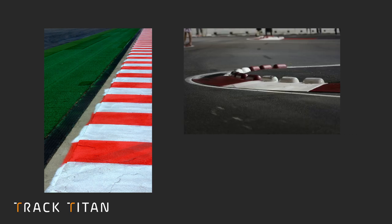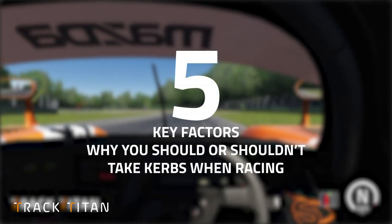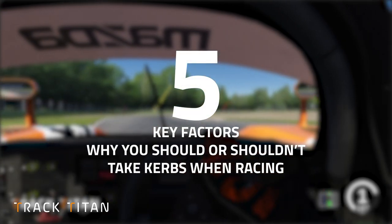But it's not all that simple. There are different types of curbs and lots of different things to consider when thinking about taking a curb. We're going to look at the five key factors on why you should or shouldn't take curbs when racing.